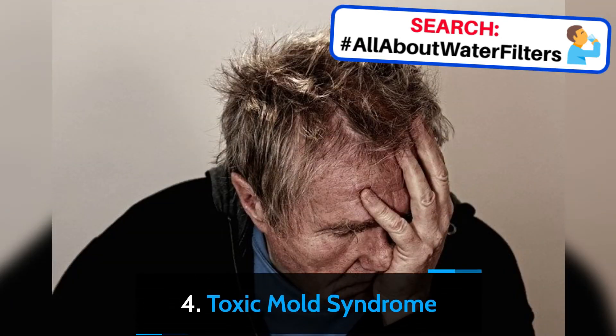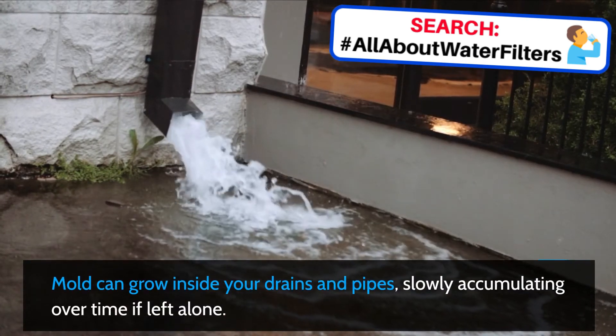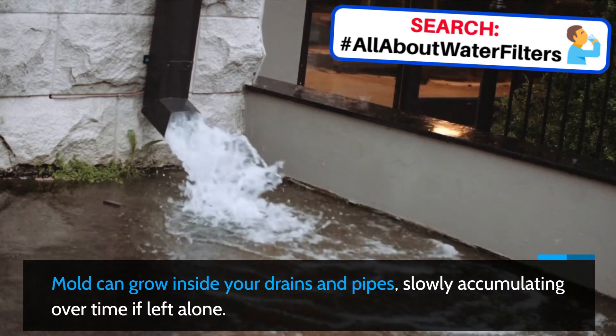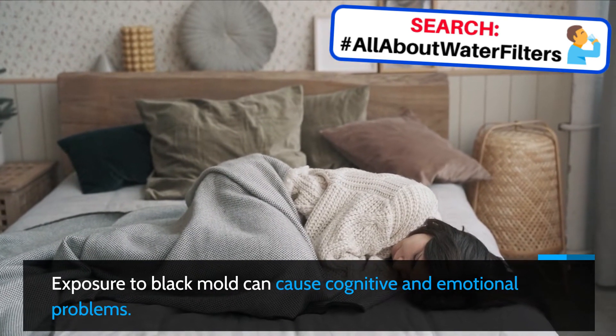4. Toxic Mold Syndrome. Mold can grow inside your drains and pipes, slowly accumulating over time if left alone. Exposure to black mold can cause cognitive and emotional problems.